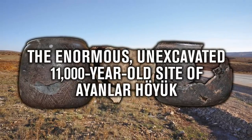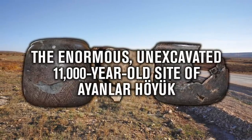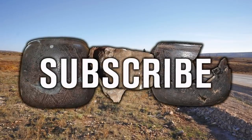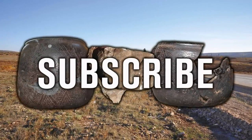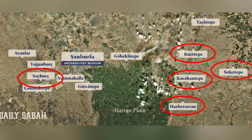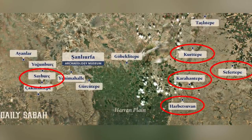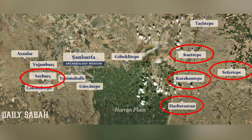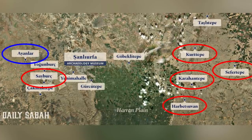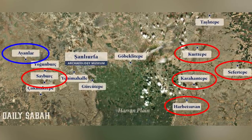Hello everybody and welcome to Ancient Architects. In the past few weeks, I've made short video presentations on five of the twelve Tastapella sites of pre-pottery Neolithic Turkey, and today I'm looking at a sixth, the westernmost archaeological site known as Ayanlahoyuk.